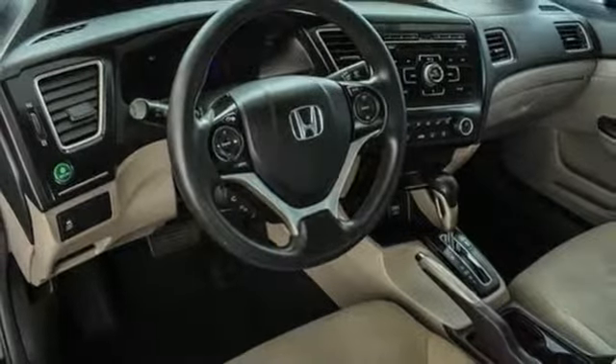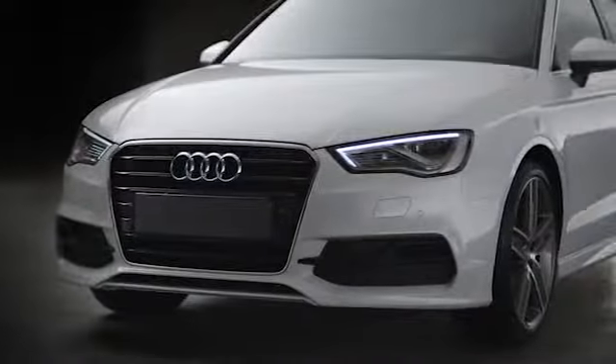Experience it for yourself today. At Audi Atlanta, we prove every day that buying a car can be an enjoyable experience.